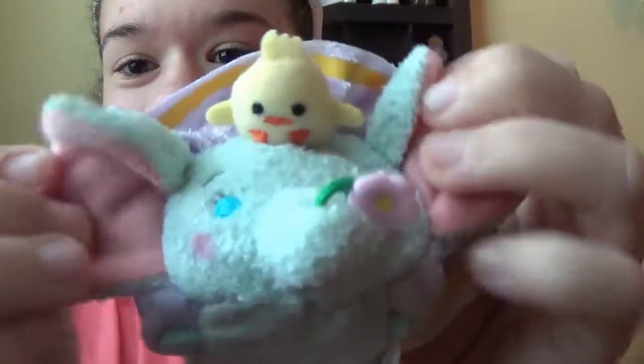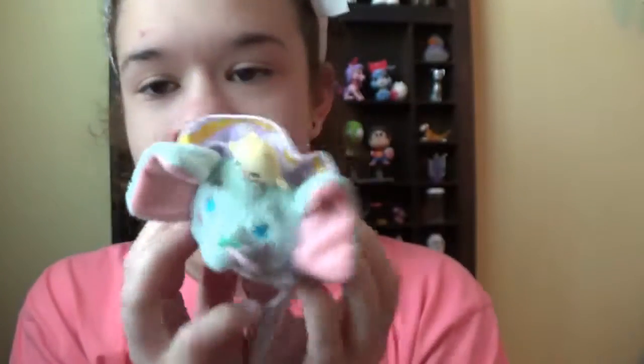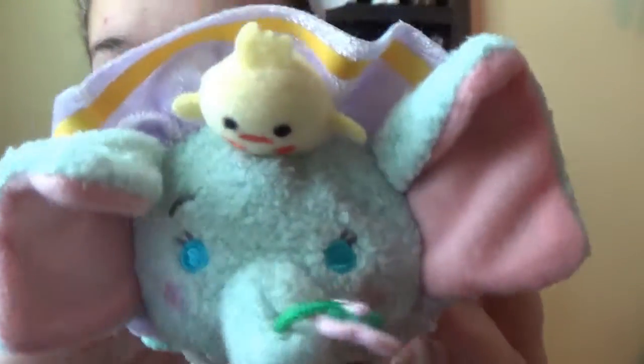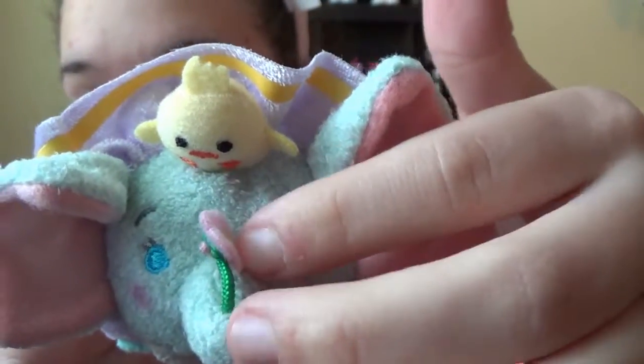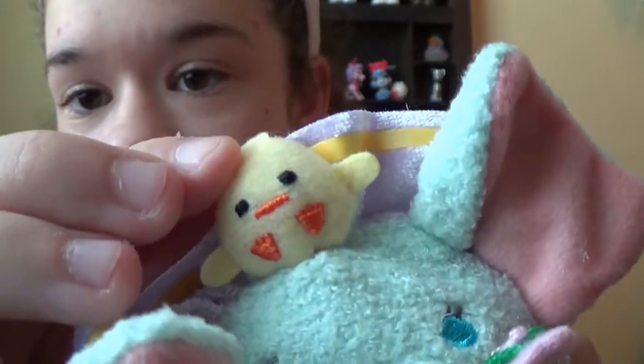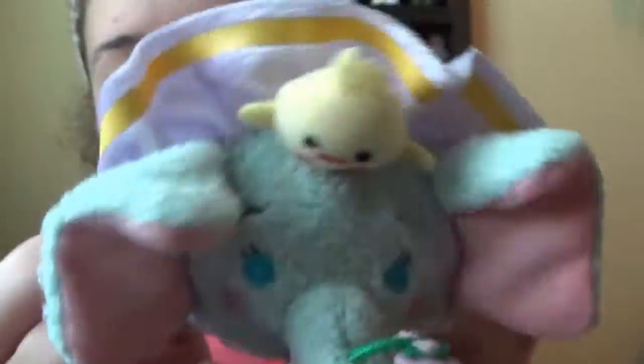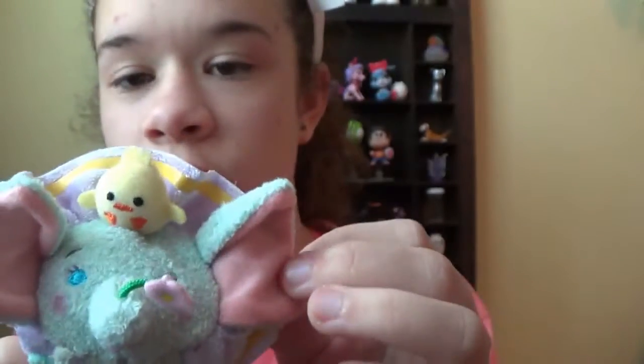We got Dumbo, y'all! We got Dumbo! This video is just an amazing video. And as soon as they come out of the packaging you can really seriously smell them. Look at his little flower he's holding — he's so cute. Just look at that cute little flower. Oh, and he has a cute little chickie on his head. And he's such a cute color — I love his color. And his ears are huge. He's got a little green egg right there. I do have a sleeping Dumbo, which I love that Dumbo too.